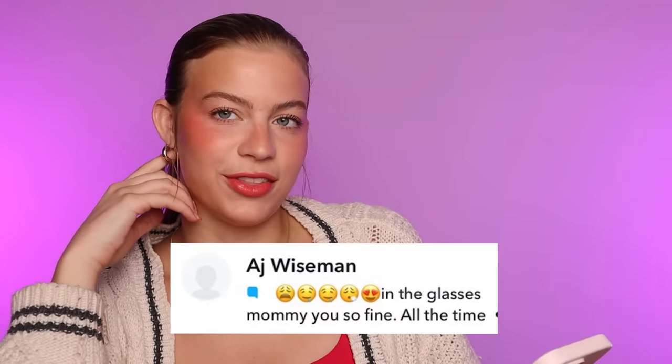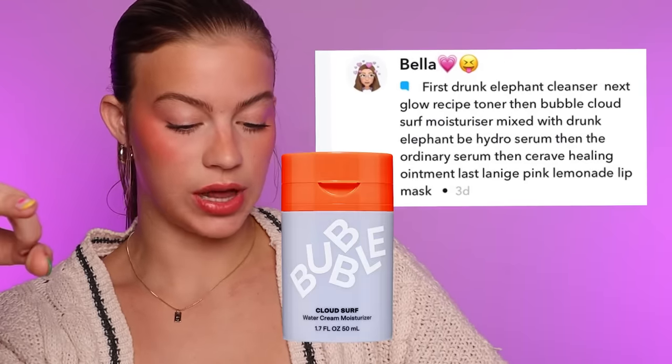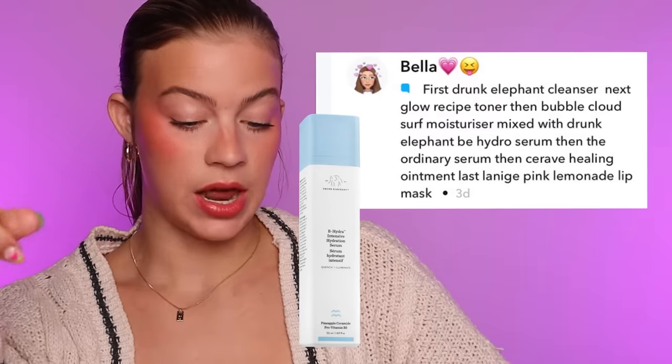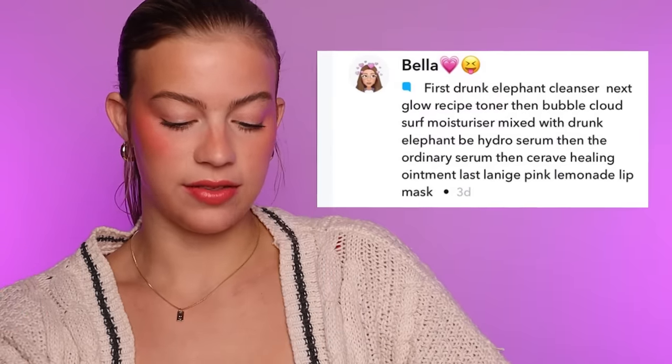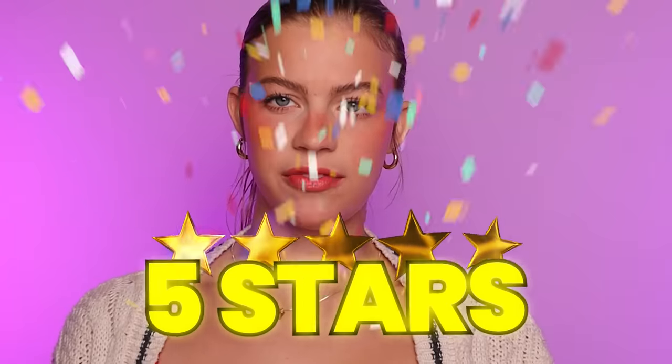This one is also from a straight man on Snapchat. It just says a lot of interesting emojis in the glasses — 'Mommy, you so fine all the time.' One star. This one is from Bella: Drunk Elephant Cleanser, Glow Recipe Toner, Bubble Cloud Surf Moisturizer mixed with Drunk Elephant B Hydro Serum, then The Ordinary Serum, then CeraVe Healing Ointment last, Laneige Pink Lemonade Lip Mask. Wait, this one kind of ate. I know it includes a lot, which is not always necessary, but I'm looking for a good cohesive in-depth routine today. Bella could be on top of the pyramid. Do I dare give this one five stars? We're gonna give it all five stars. Slay.